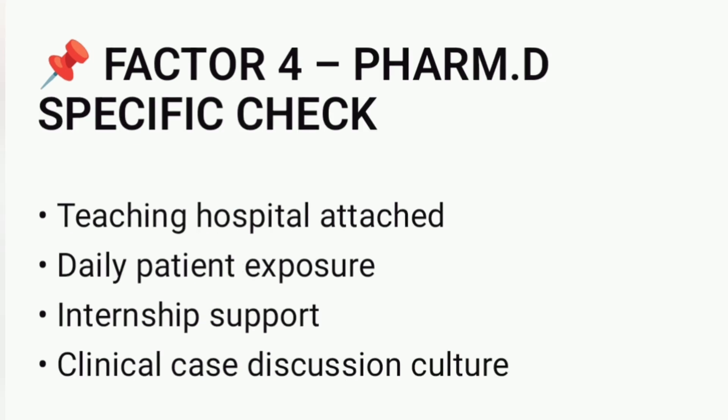Check whether the college has a teaching hospital attached. Daily patient exposure, internship support, and clinical case discussions are essential. Without hospital exposure, PharmD training becomes weak.